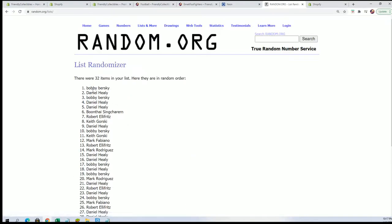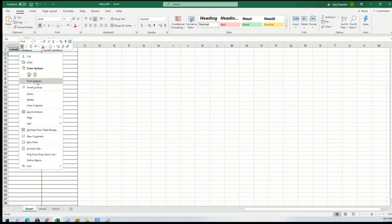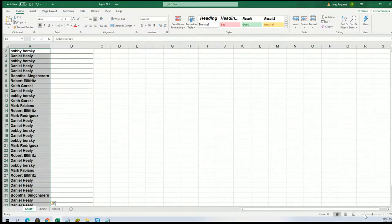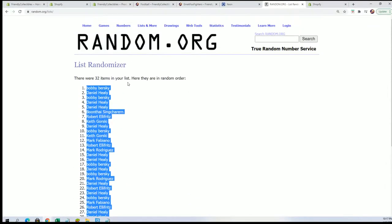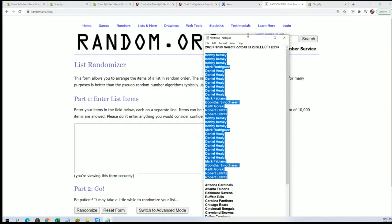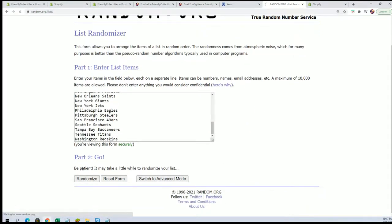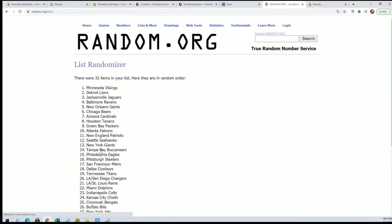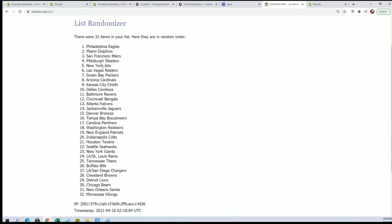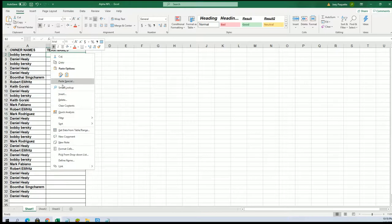Lucky number 7 and our first random is all finished. Team name random coming up. Seven times through for the team — lucky number 7, seven times through for the team.